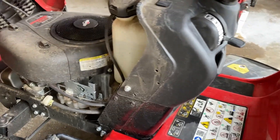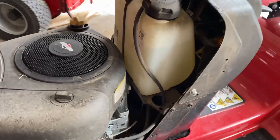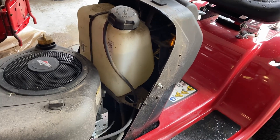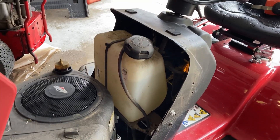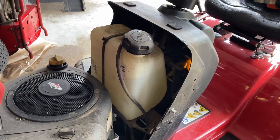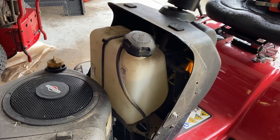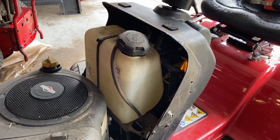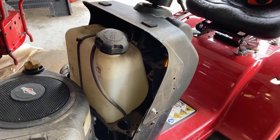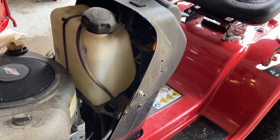One complaint I read was about longevity, but the other complaint was the gas tank. It's maybe a gallon and a half. When I got it, she had about a quarter to a third tank of gas, and our lawn is maybe half an acre — or possibly a third, maybe less. I ran out of gas about three-quarters of the way through, so I filled it up. It doesn't have a huge gas tank, but if it were full I could mow at least once if not twice.